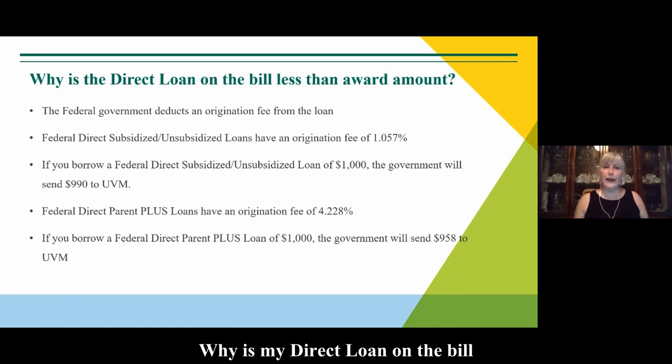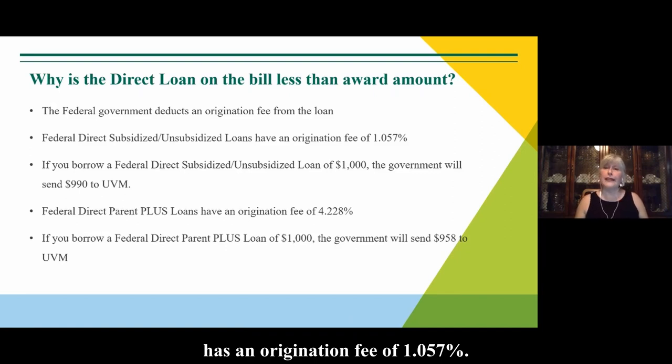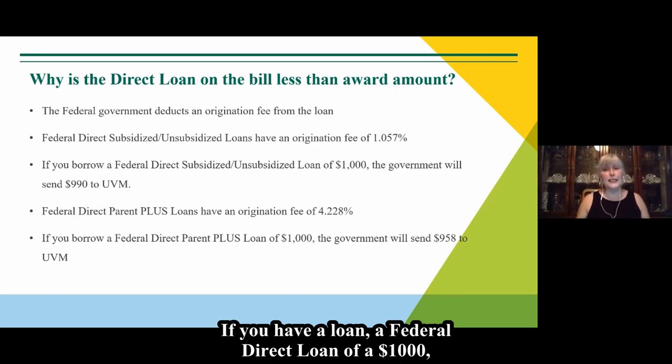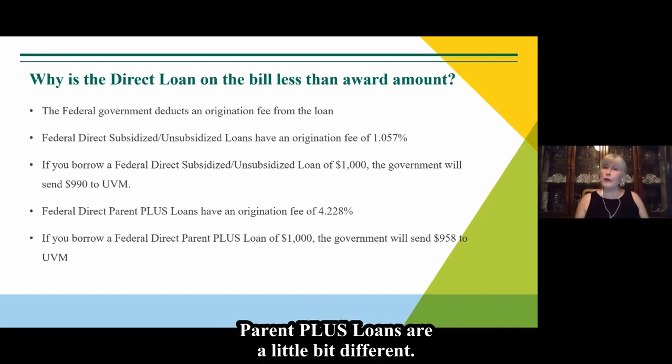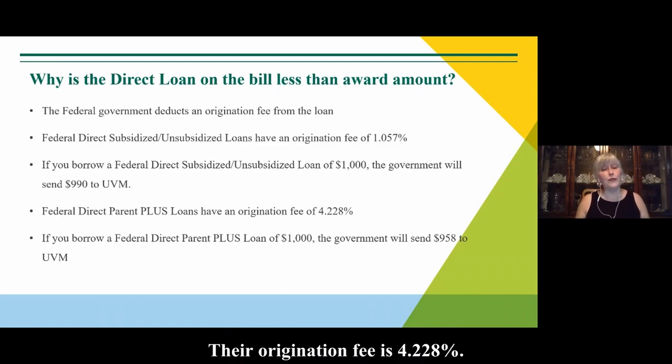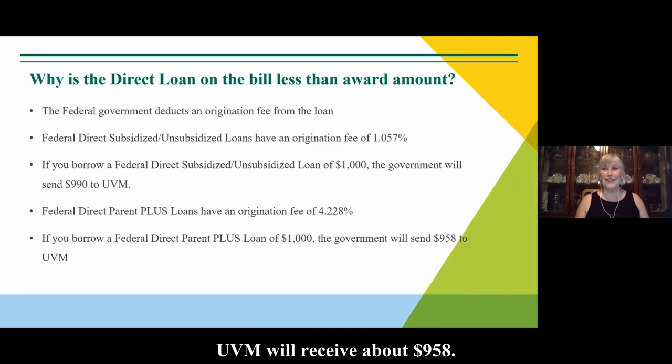Why is my direct loan on the bill less than my award amount? Federal direct loans have an origination fee that comes off the top. A federal direct subsidized or unsubsidized loan has an origination fee of 1.057%. So if you have a federal direct loan of $1,000, UVM will receive $990 from the federal government. Parent PLUS loans have a higher origination fee of 4.228% — using the same scenario, if you borrow $1,000 on a Parent PLUS loan, UVM will receive $958. Please keep those origination fees in mind.